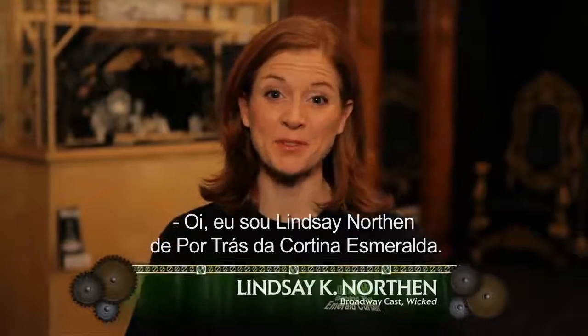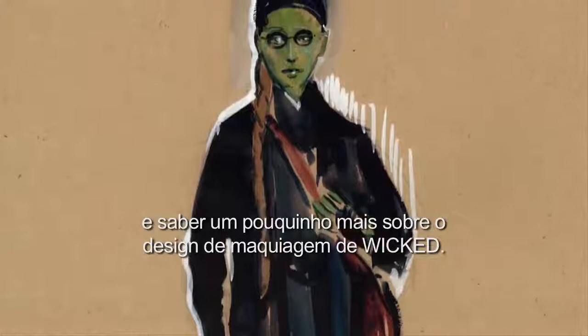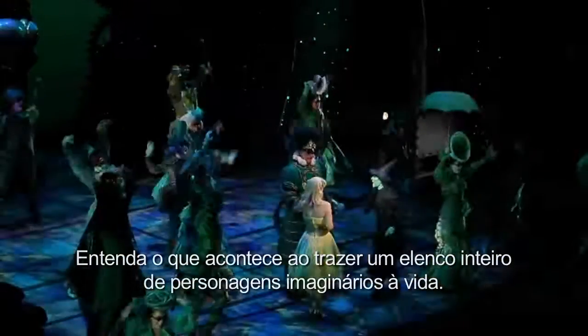Hi, I'm Lindsay Northen from Behind the Emerald Curtain. Today you're invited to come backstage and learn a little bit about the makeup design of Wicked. See what it takes to bring an entire cast of imaginary characters to life.